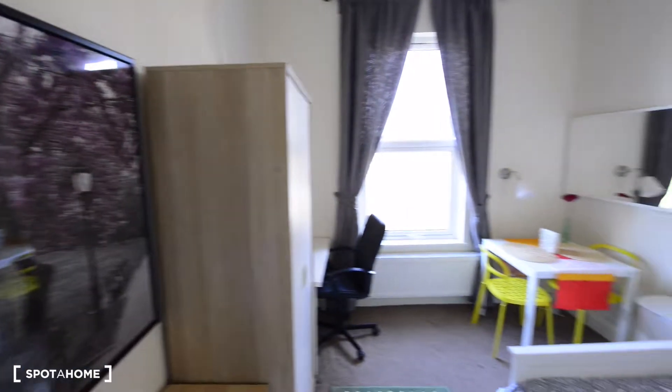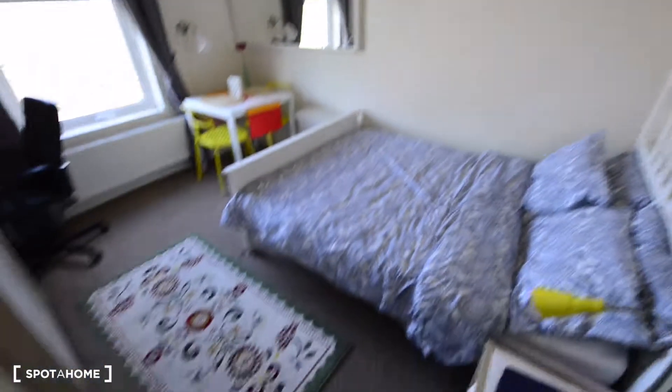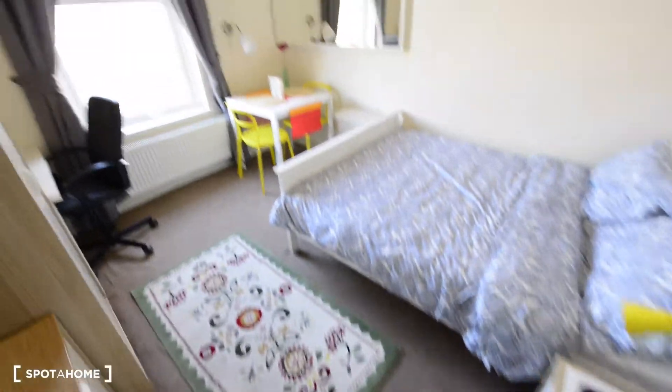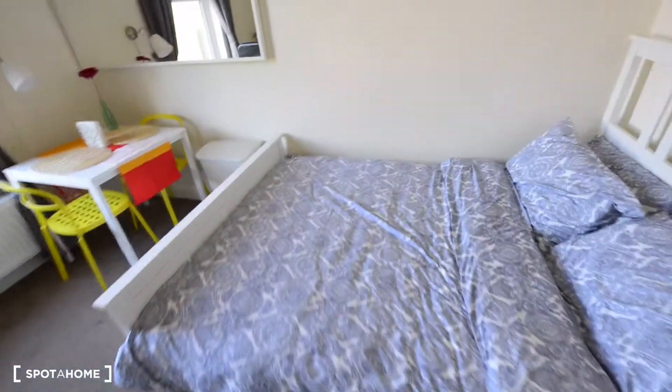Today I'm showing you room number four, and as you can see it looks lovely. We have a nice carpet floor and it's really bright — plenty of light coming in here.